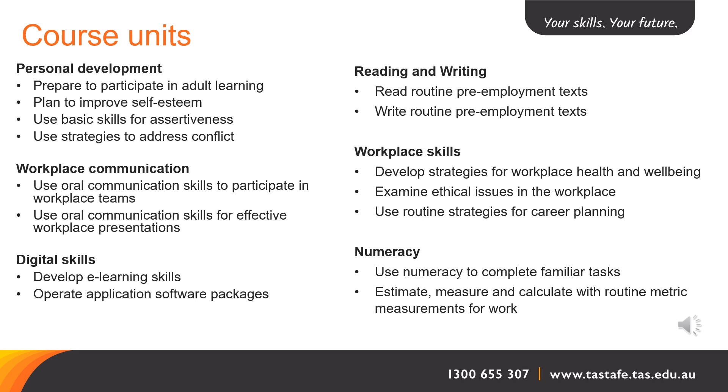Our final group is Numeracy, and we have two units here: Use Numeracy to Complete Familiar Tasks, and Estimate, Measure, and Calculate with Routine Metric Measurements for Work.